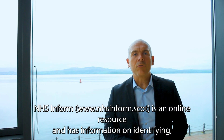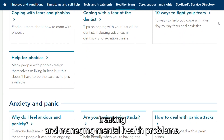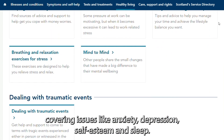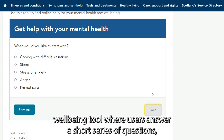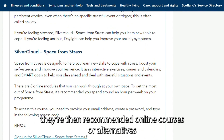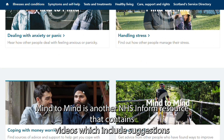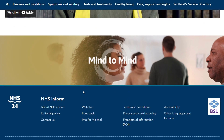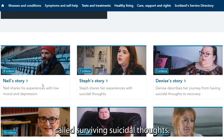NHS Inform is an online resource and has information on identifying, treating and managing mental health problems. There is also a range of mental health and self-help guides covering issues like anxiety, depression, self-esteem and sleep. There is an NHS Inform wellbeing tool where users answer a short series of questions and are then recommended online courses or alternatives. Mind2Mind is another NHS Inform resource that contains videos which include suggestions and tips from people with lived experience of mental health difficulties. There is also a dedicated section on NHS Inform called Surviving Suicidal Thoughts.